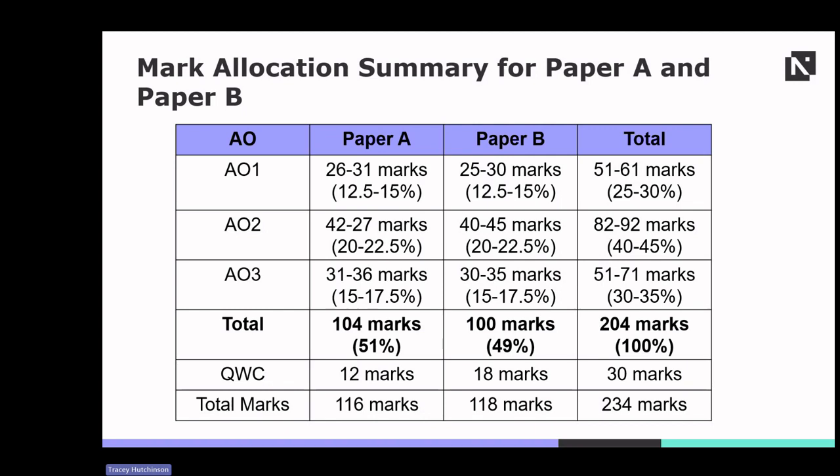For Paper B, AO1 and AO3 are again around 15% of marks, with AO2 again having higher application and marking scores of around 20%. QWC is worth 18 marks. The total marks for Paper B is 100, making up around 49% of the overall combination of the two papers. Combined marks for both papers is 234, so QWC contributes 30 marks in total. Understanding this breakdown helps students effectively allocate their time and effort across different components of the examination.